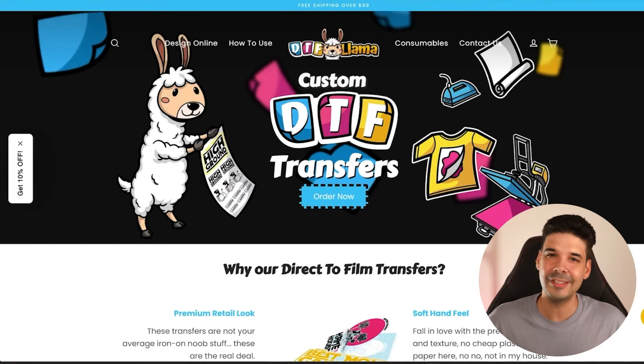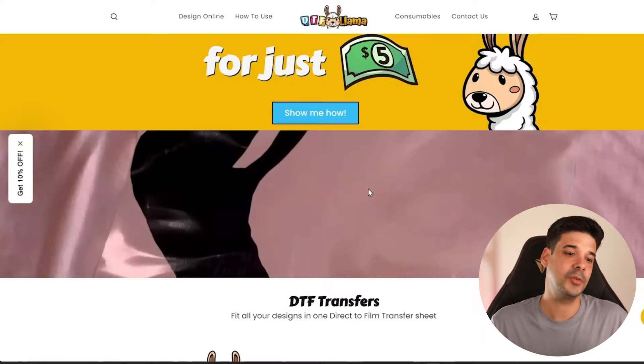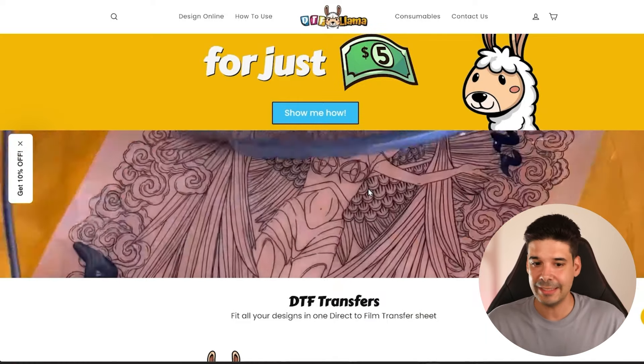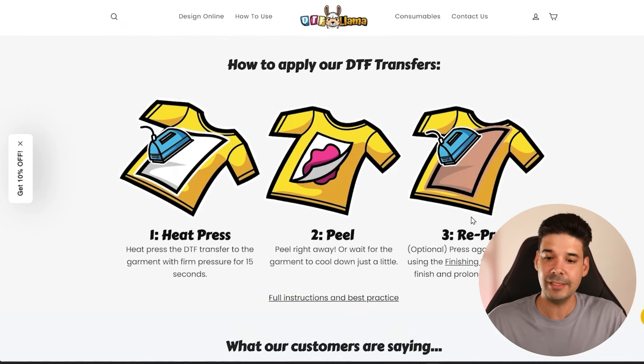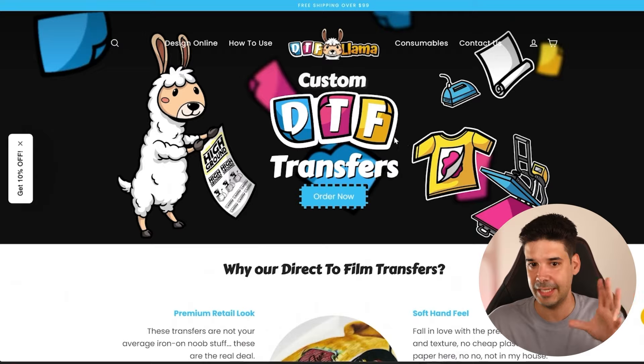We're going to use a new technology called Direct to Film — DTF for short. You can use a company like DTF Llama, link in the description. Basically, you import your designs on this website and they send you a transfer that you can just iron on if you don't have a press, or use a heat press. The quality is amazing — it's not the old school iron-ons from the mall that would crack or fade. These are retail quality premium transfers. You basically iron it on or heat press it, then peel it and re-press it.